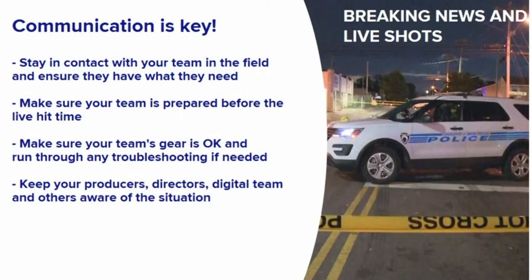Communication is key in life, and it's no different in the newsroom, especially during live shots and breaking news situations. The first thing you'll want to do on the assignment desk is to make sure you stay in contact with your team that's out in the field — make sure they have the right address, the right gear, and the nuts and bolts for the story they're fixing to go to.